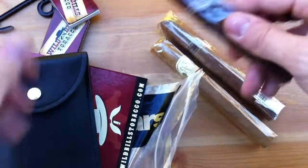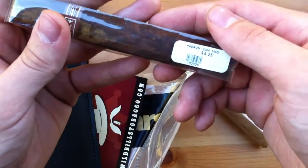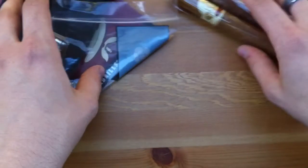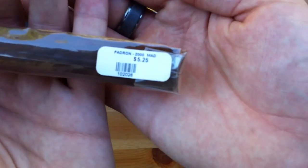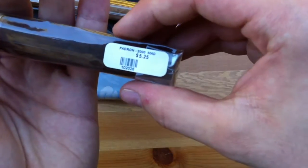So what did I get? I got a Padron — I think this is my first non-anniversary series Padron. This is a 2000 Maduro. I thought that was a pretty good deal at $5.25. I mean, it's not like excellent, but I thought it was pretty good.